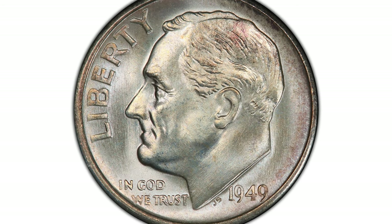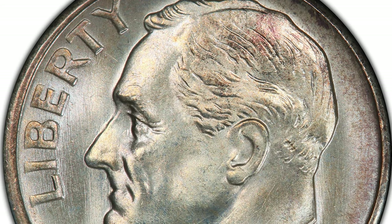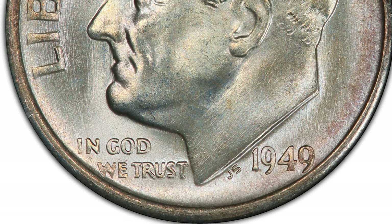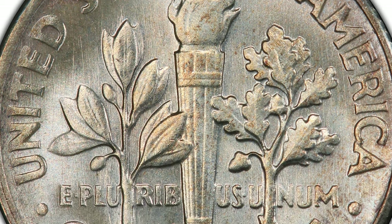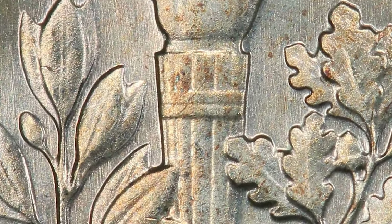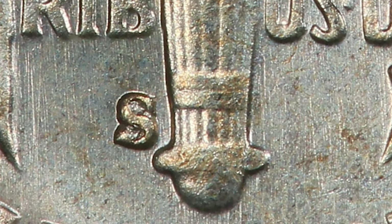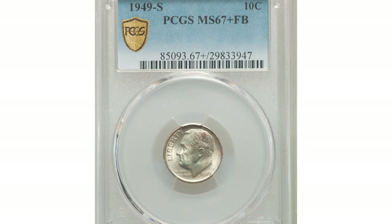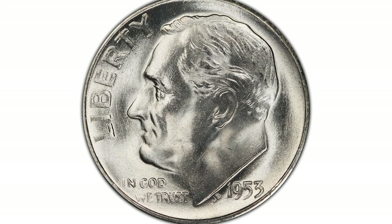This is a 1949-S Roosevelt dime at MS-67. Silver coins with some russet toning on Roosevelt's head and around the fields. PCGS certified with Full Bands designation. Full Bands designation is assigned for those fully struck dimes which display separations of upper and lower bands on the reverse torch. Sold on February 27, 2022 for $3,120 at Heritage Auctions.